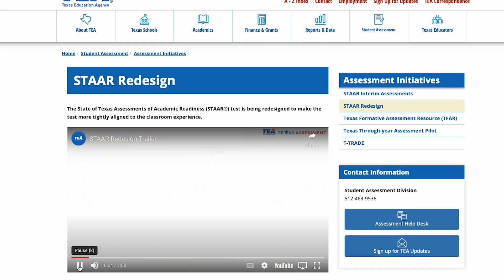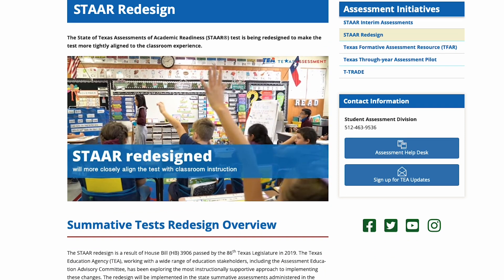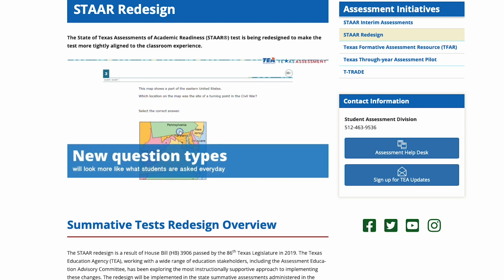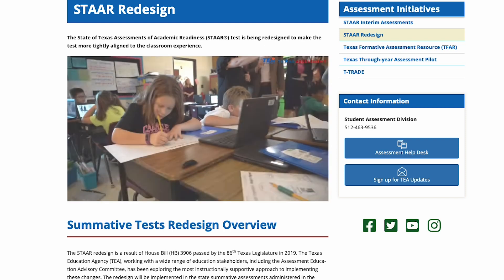Students have been assessed with the State of Texas Assessments of Academic Readiness, or STAAR, since 2012. These tests faced a major overhaul last school year. Now called STAAR 2.0, the redesigned test limits the number of multiple-choice questions and introduces new types of questions called constructed response.